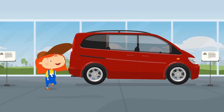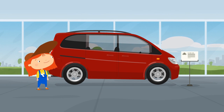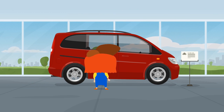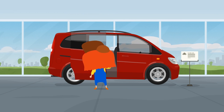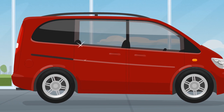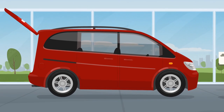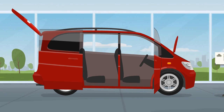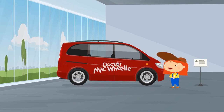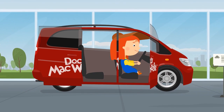Found it! This big red minivan. It has sliding rear doors, so it's convenient to load your tools. The cabin is spacious. All you need to do is add the Dr. McWheely inscription. And now a test drive.